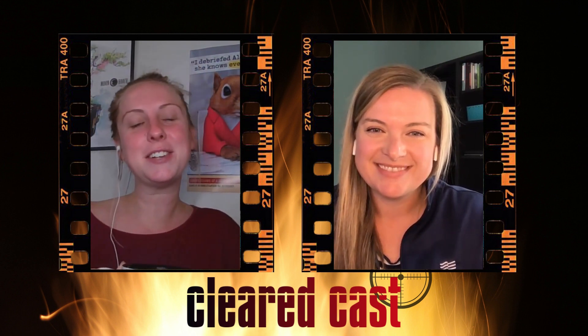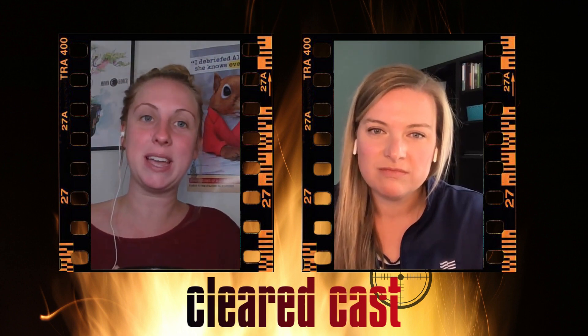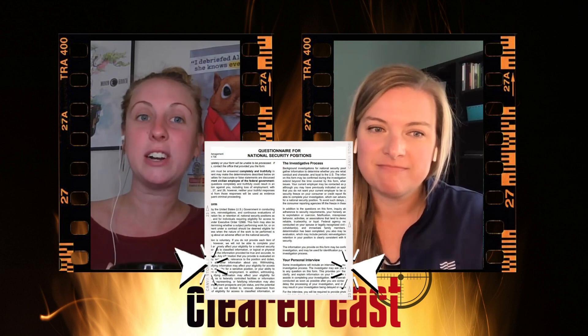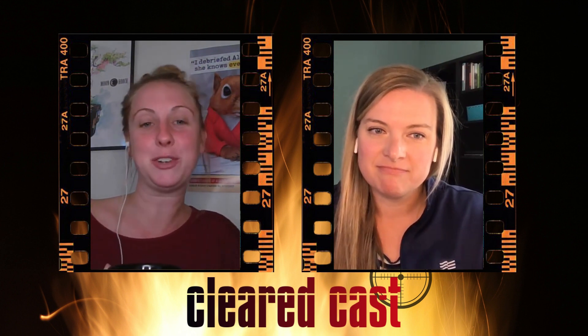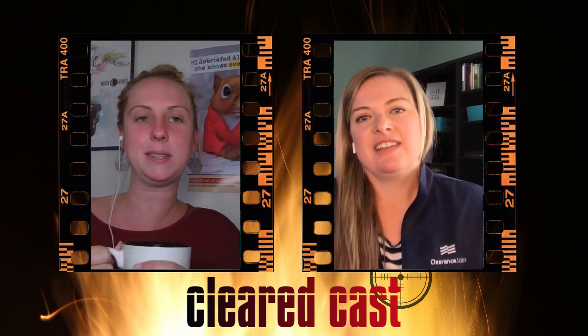I'm really excited about our topic today — I think you all are really going to enjoy it. It's about filling out the SF86, one of the most daunting forms if you're entering a security clearance career. It's long, it takes a lot of time, it's bulky. So we're going to talk through some tips today. So Jill, why don't you kick us off with one of your top tips?